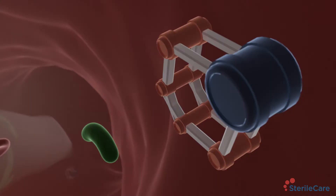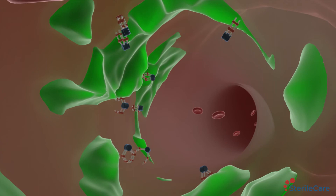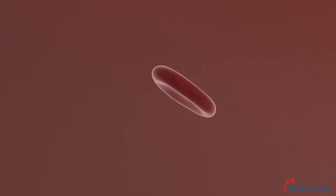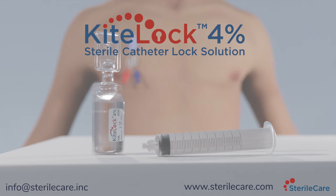KiteLock 4% prevents biofilm formation and is the only lock solution powerful enough to eradicate existing biofilm, including antibiotic resistant organisms such as MRSA and VRE. Eliminating catheter biofilms also removes the risk of antibiotic resistant gene transfer. KiteLock 4% catheter lock solution is clinically proven to reduce infections, reduce occlusions, and minimize thrombolytic use.